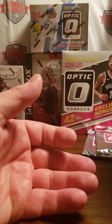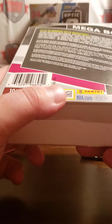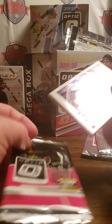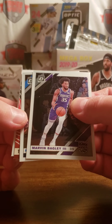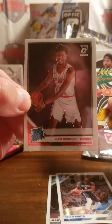How many rookies do they guarantee in this — or do they? They don't guarantee a certain number of rookies. We've got two so far, assuming you'll get like four of them. Alright, we have Marvin Bagley, Mo Bamba, another Trae Young Express Lane, and a Rated Rookie of Cam Reddish.